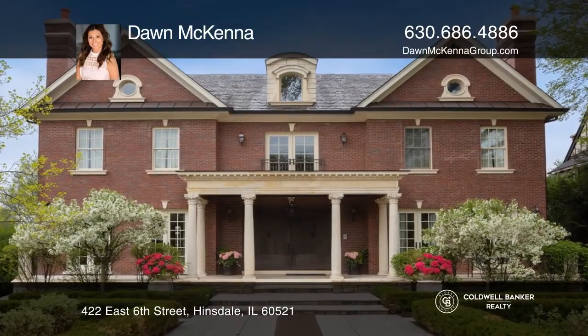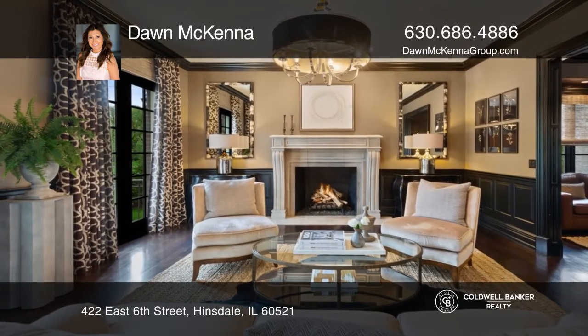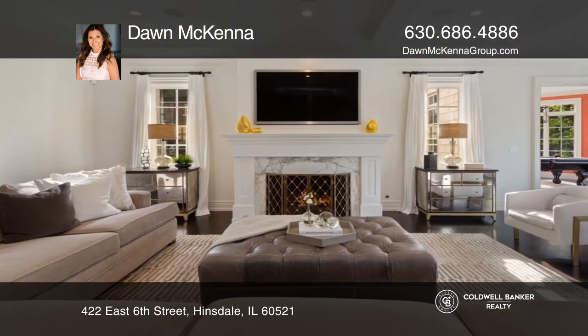Chic sophistication in Southeast Hinsdale. A majestic entrance door opens to the foyer, formal living room, dining room, library, pub, and elevator to all four floors.